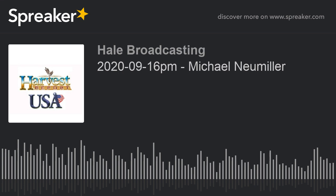HorsemansCorner.com — visit today. Michael Neumiller is harvesting at Donnybrook, North Dakota, about 40 miles north-northwest of Minot, North Dakota. What are you working on up there?